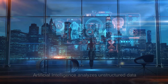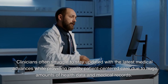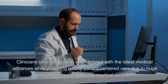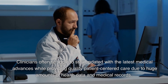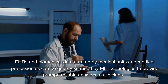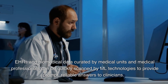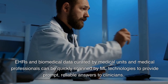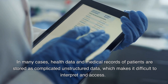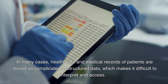Use 3: Artificial intelligence analyzes unstructured data. Clinicians often struggle to stay updated with the latest medical advances while providing quality patient-centered care, due to huge amounts of health data and medical records. EHRs and biomedical data curated by medical units can be quickly scanned by ML technologies to provide prompt, reliable answers to clinicians. In many cases, health data and medical records are stored as complicated unstructured data, which makes it difficult to interpret and access.